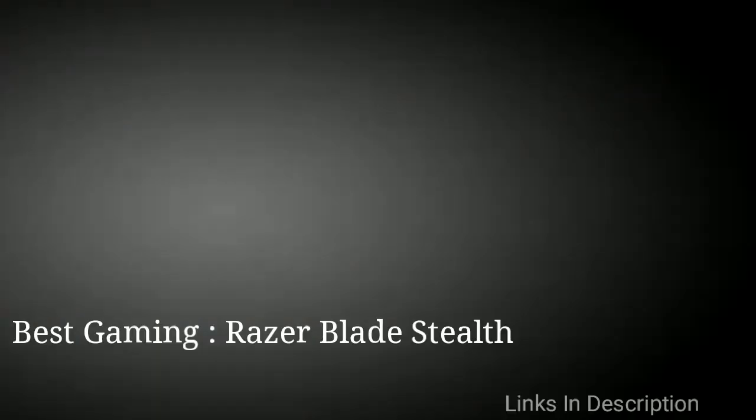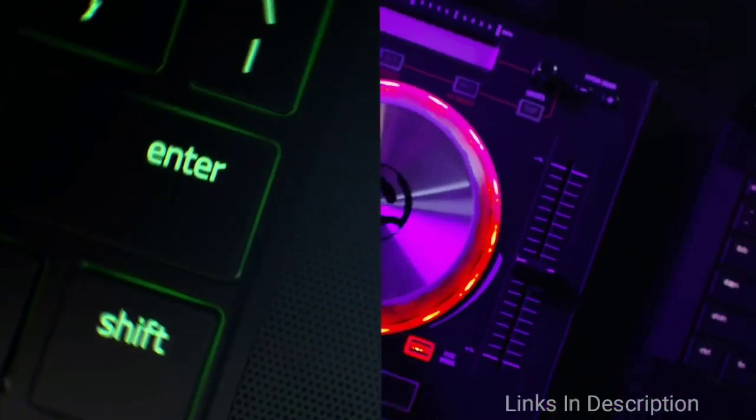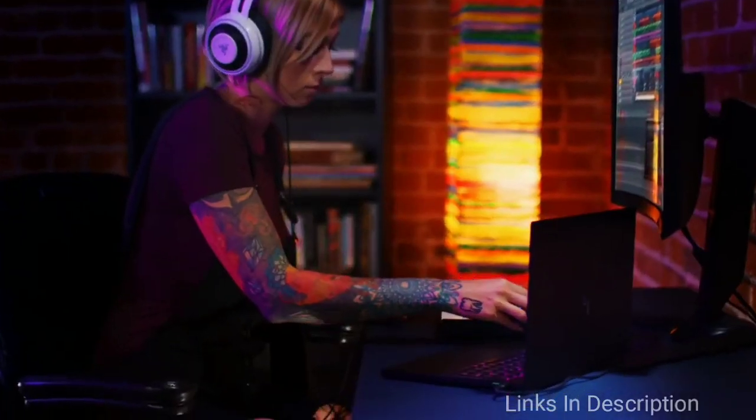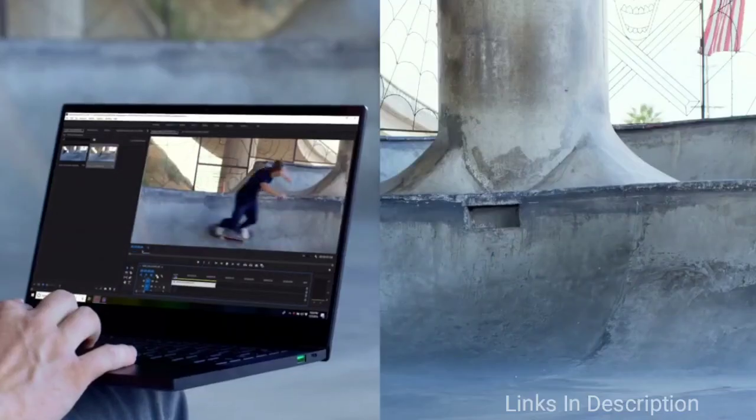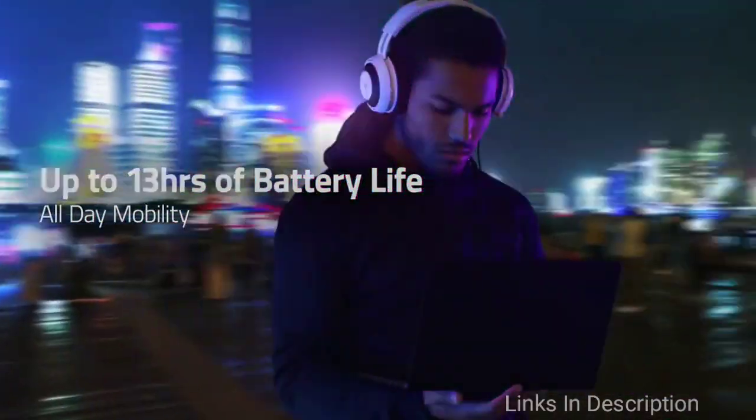The best, thinnest and lightweight laptop for gaming is the Razer Blade Stealth 13. Lightweight gaming laptops may sound contradictory as many high-performance laptops can feel like a brick in your bag. But Razer is changing the game with the new Razer Blade Stealth — a powerful gaming machine that weighs barely 3 pounds and is just 0.6 inches thick.